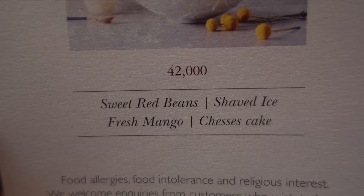The mango bingsu comes with sweet red beans, shaved ice, fresh mangoes, and a cheesecake. Now the thing is, when it comes to shaved ice at the Intercontinental, just regular ice is too pedestrian. Instead, their shaved ice is made with a mixture of milk and cream.